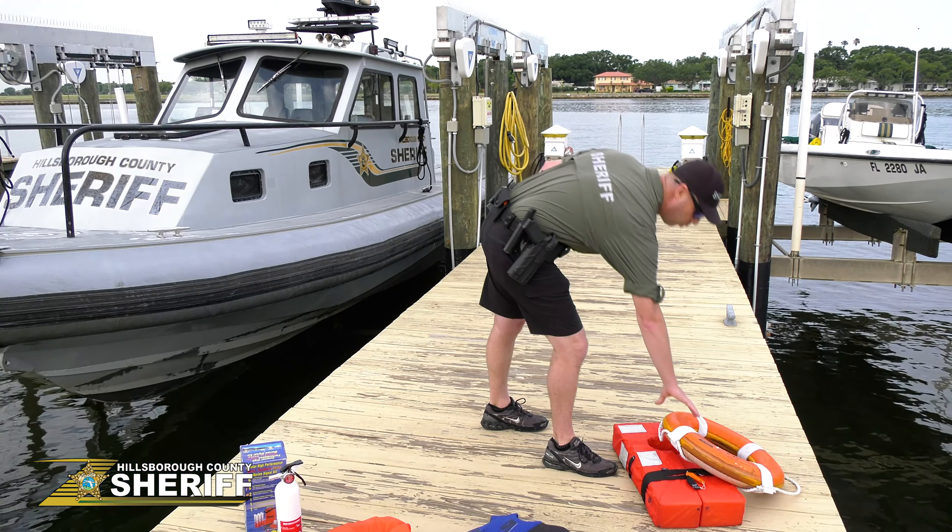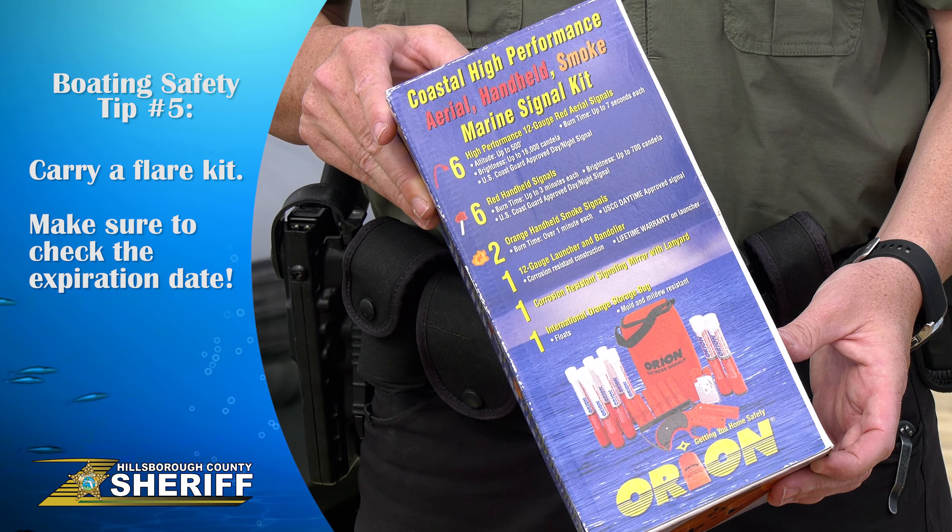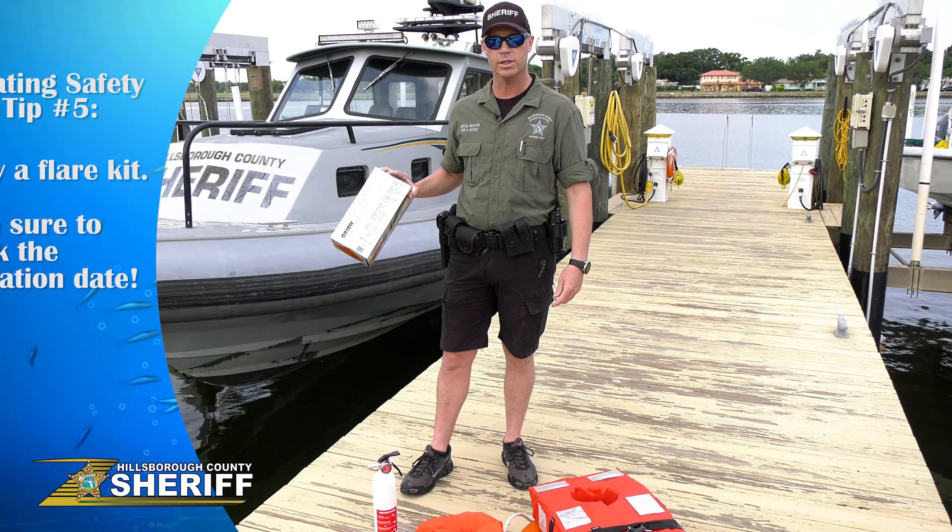Another item — not required for inland boating, but when you get offshore into federal waters this is required. You can never go wrong with having a flare kit. Don't let the first time you get stopped be the first time you look at them, because they do expire.